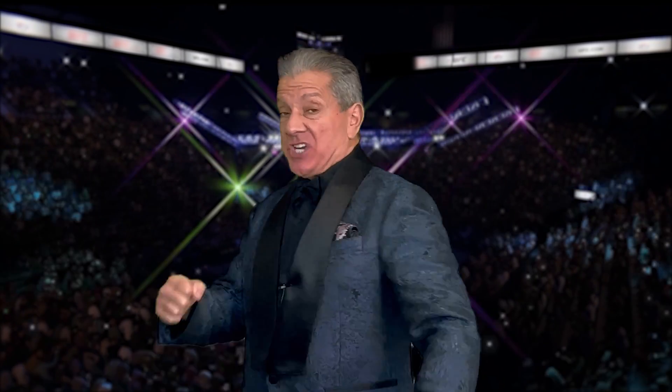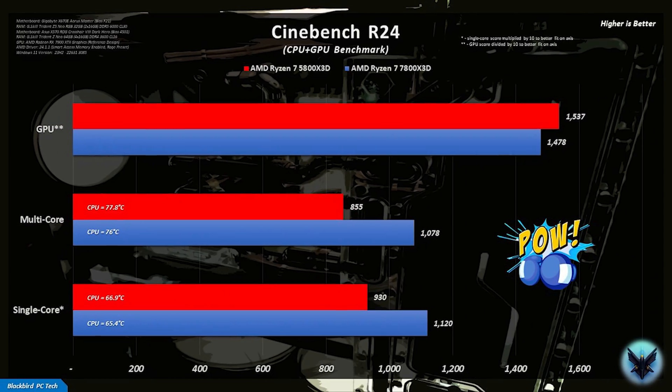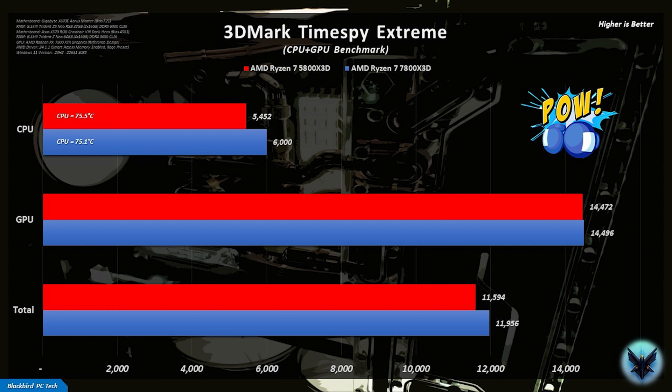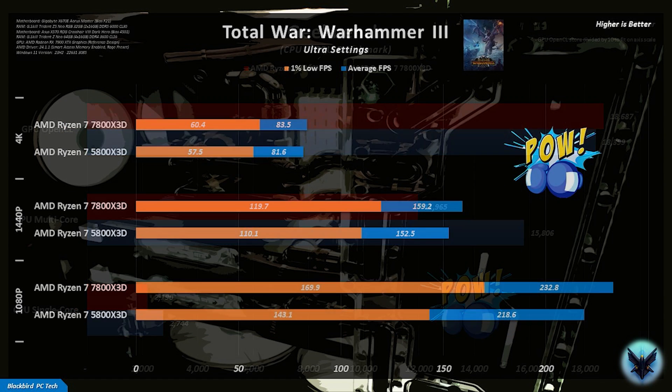With the test systems ready to go, let's check the benchmarks. But before we do, I think it's only appropriate to introduce this the right way. Over to you, Bruce. And now it's time — introducing the components fighting for Blackbird PC Tech benchmark supremacy! In the blue corner, we have the champion. In the red corner, we have the challenger. Who will win this battle royale? Let's see!